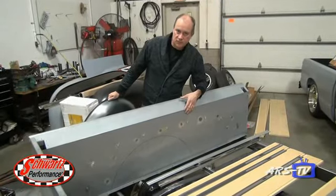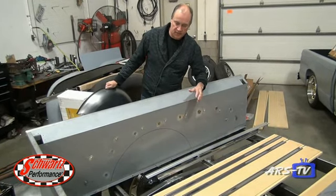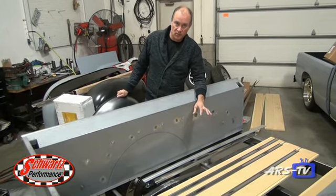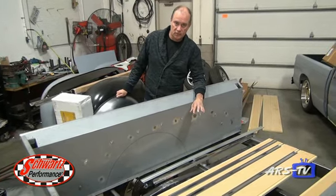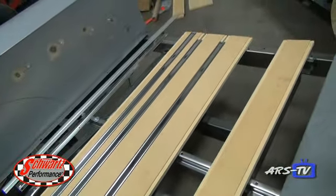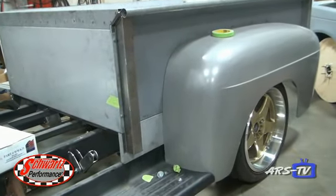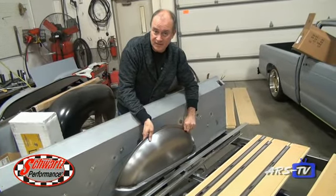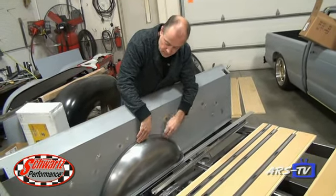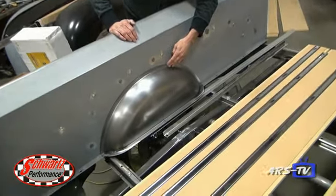This is the bed of the '52 Ford pickup. We're mocking up the bed strips with stainless steel and some mock-up wood pieces. This is getting a special type of wood, and we're just using mock-up pieces to make a pattern, then we'll cut and make up the actual wood. We're also mini-tubbing this for the wider tires — we're using a 335/30/18 BF Goodrich. These tubs will get welded in and it'll look pretty much just like a factory job when we're all done.